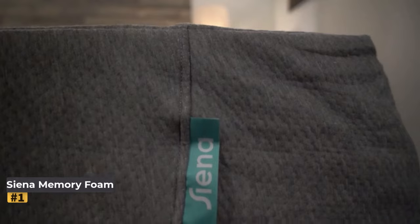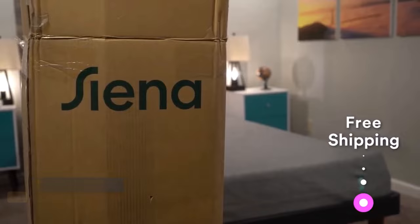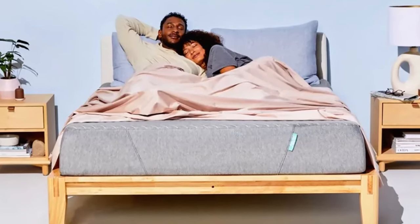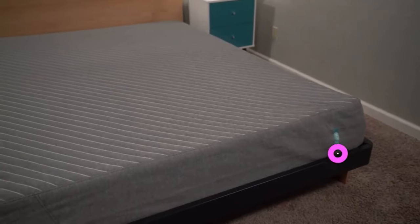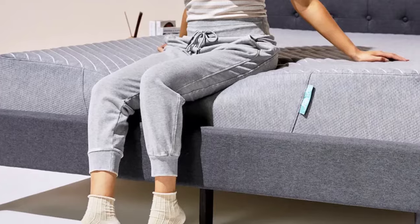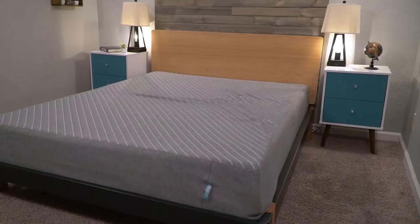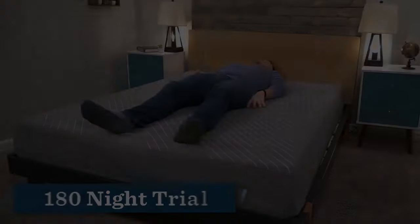Number 1: Sienna Memory Foam Mattress. The Sienna Mattress, our top budget pick, provides exceptional support for back and stomach sleepers with its firm build. Owned by Resident Home, the parent company of Nectar Sleep, it boasts a reliable construction akin to the highly rated Nectar Mattress. Featuring three foam layers including memory foam for contouring, it offers robust support and stability. Rated as a medium mattress, it actually leans towards the firmer side, scoring around a 9 out of 10 in our tests.